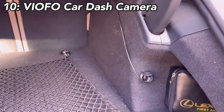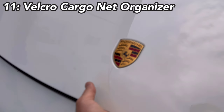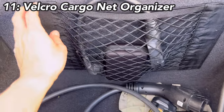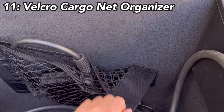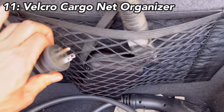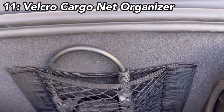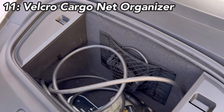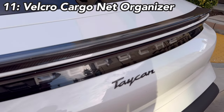Next is the frunk organizer. I installed this device from Amazon — it's very easy to install anywhere there's carpet material and it holds on very tightly. I carry a 110-plug adapter for the Porsche and other devices in there. Instead of digging around from the bottom, you can grab things quickly. It's a very useful and very cheap option.